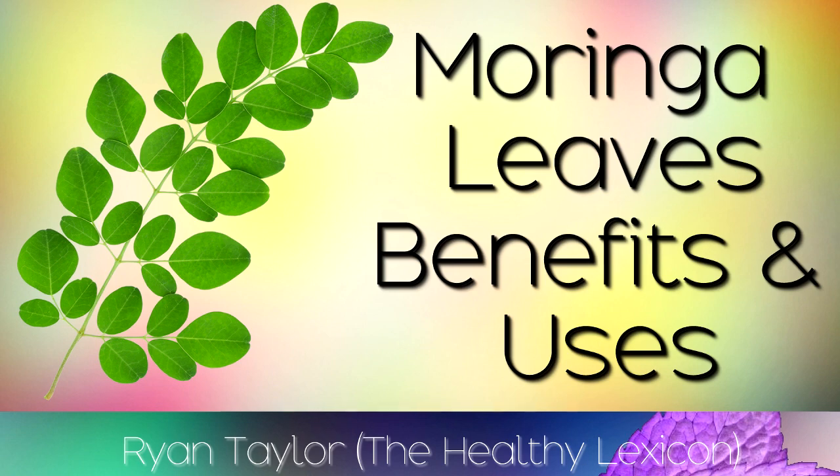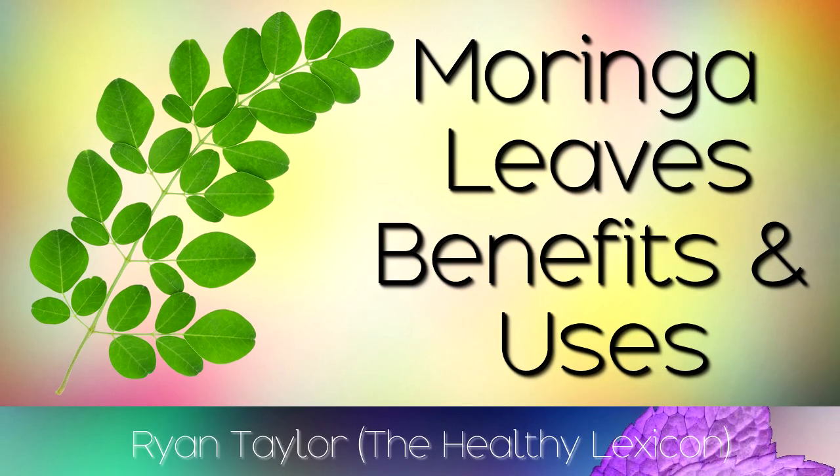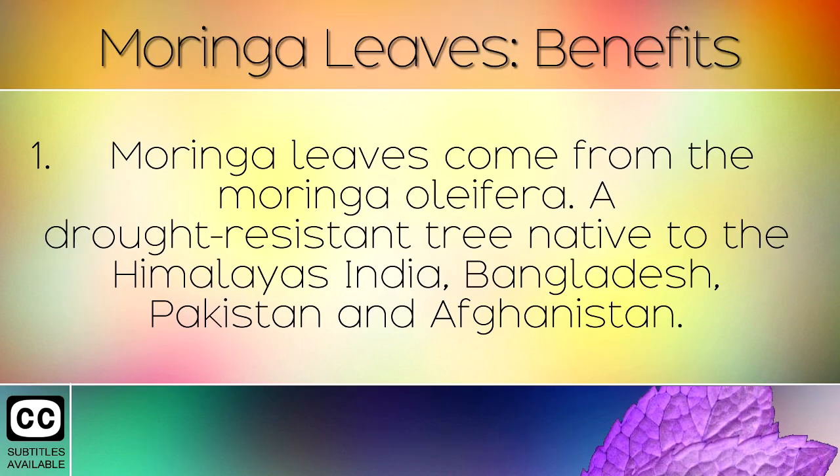The health benefits and uses of Moringa leaves, also known as drumstick leaves or Molungae. Moringa leaves come from the Moringa oleifera, a drought-resistant tree native to the Himalayas, India, Bangladesh, Pakistan and Afghanistan.